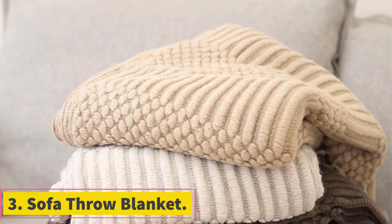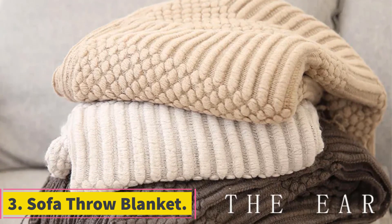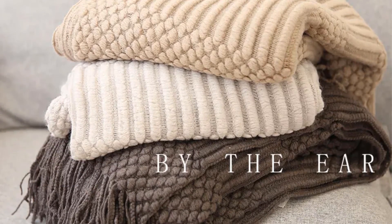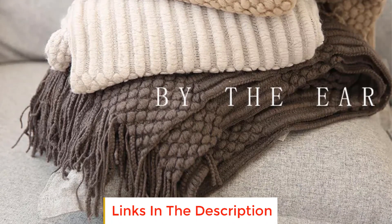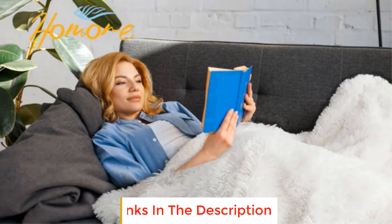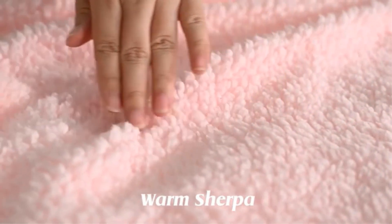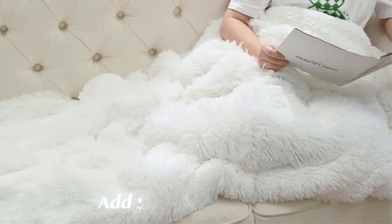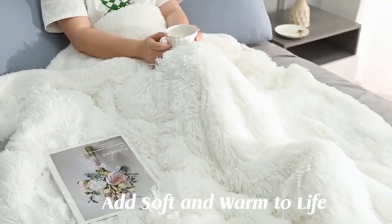Number 3: Sofa Throw Blanket. A sofa throw blanket, exemplified by the Nordic-style color-woven blanket with code TJ4155 and dimensions of 130 x 170 cm, is a versatile and stylish accessory designed for various settings in the home. Primarily used in the living room, bedroom, or during travel, these blankets serve both functional and aesthetic purposes. The Nordic-style color palette adds a touch of trendy design, making it a fashionable addition to your home decor.